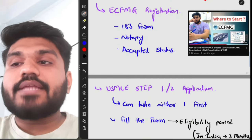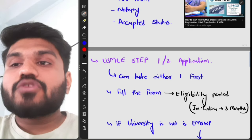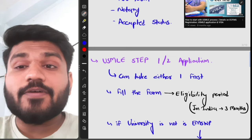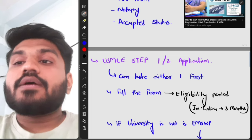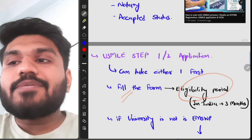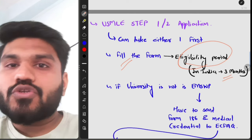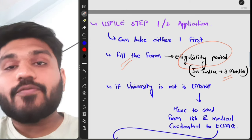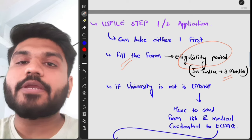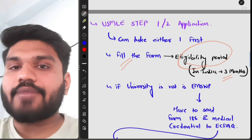For USMLE Step 1 and Step 2 application, you can take either one first. You will fill the form and decide your eligibility period. In India, the eligibility period is three months; in other countries it may be one month, two months, or even one year. For example, if you want to take the exam from January 2024 to March, you can select that eligibility period and take the exam at any point within that window.